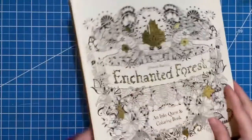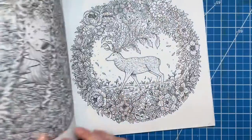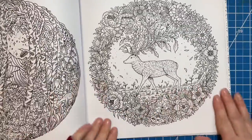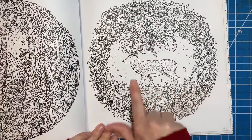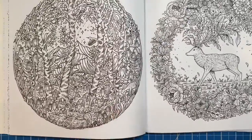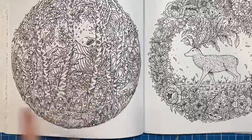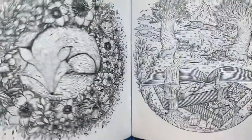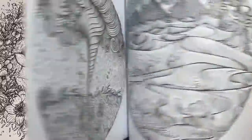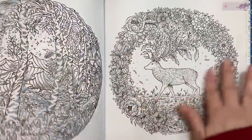In Circle of Life, I found a couple of deer. There's this one, which is just beautiful — such a beautiful page. And then of course, if you look carefully in some of these, you can see a little deer poking out in some of the woodland scenes. So yeah, gorgeous, gorgeous, gorgeous.